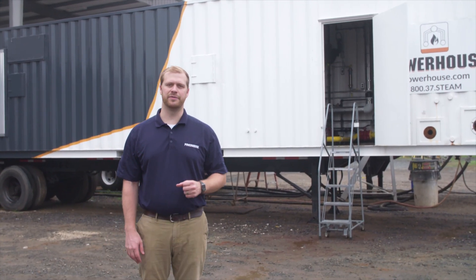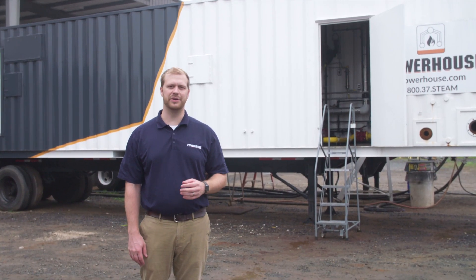Behind us is the BB-800, one of our larger units, but it's a boiler in a box. We're going to go inside and see what's inside.